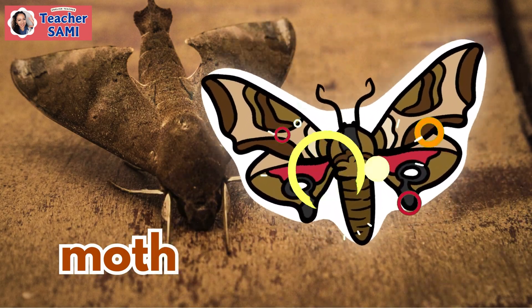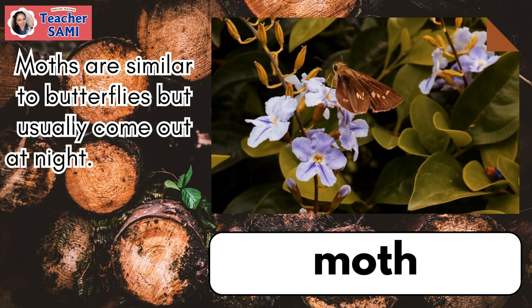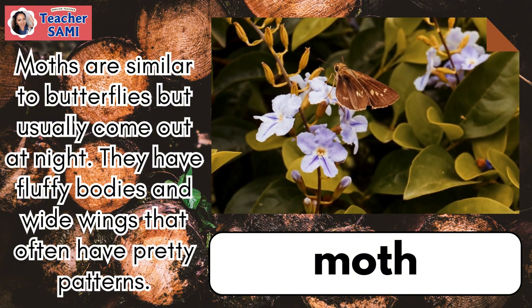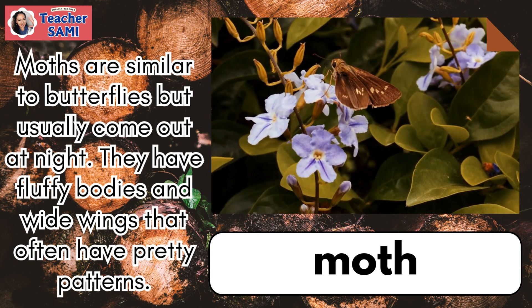Moth. Moths are similar to butterflies but usually come out at night. They have fluffy bodies and wings that often have pretty patterns.